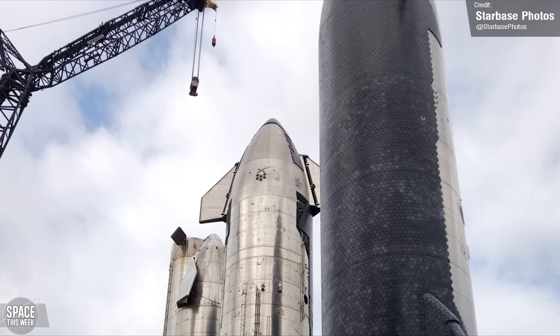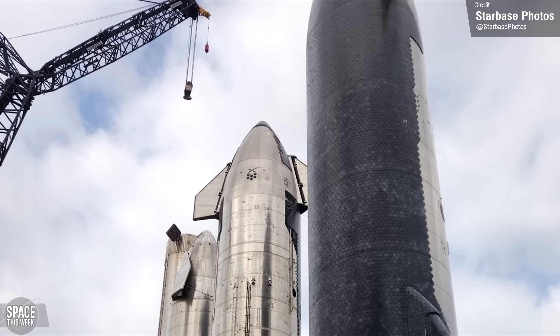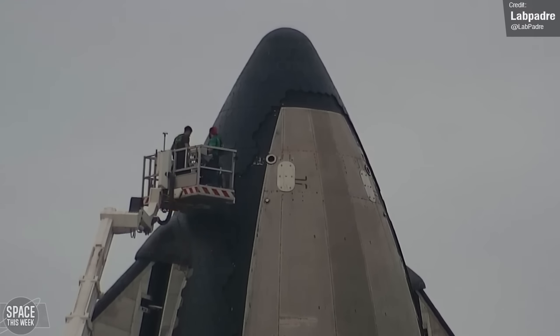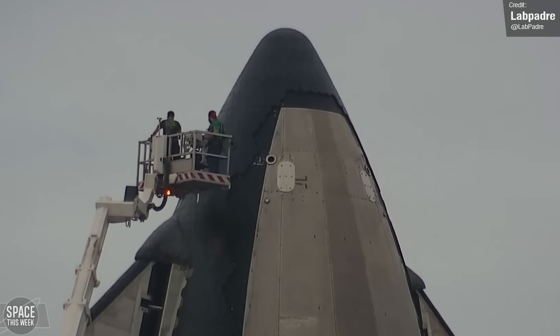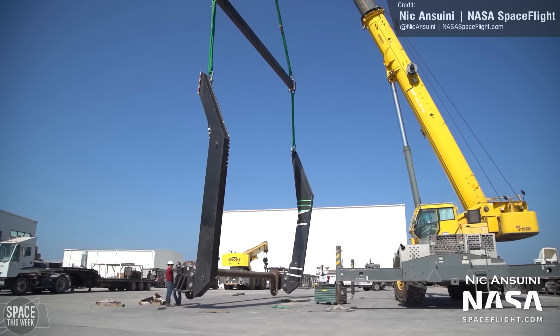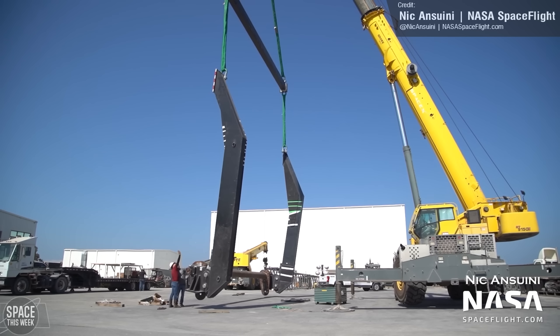On the subject of Ship 24, it looks like its heat shield tiles are now all in place. There are a few spots that need to be filled in following the removal of its crane lifting points, and the need for lifting points in the future will be abolished once SpaceX puts its new two-point lifting rig into service, which will grip the ships the same way the chopsticks do.